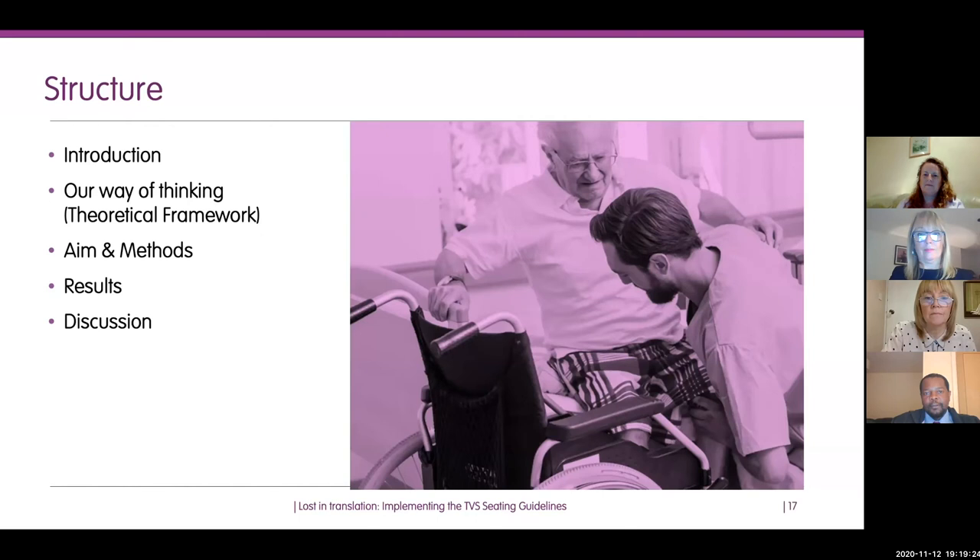No conflict of interest — I'm presenting on behalf of Nikki, Carol, and Melanie. The structure of my talk: I'll give background to the work, how it was informed by a theoretical framework, our aims and methods, and what we came up with in terms of a theory that will hopefully be of value in trying to implement these seating guidelines and any other guidelines. I'll then discuss results and hopefully have a chance to discuss questions you've already posed.